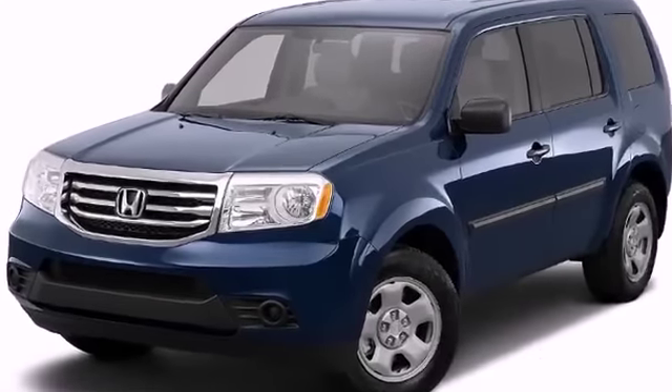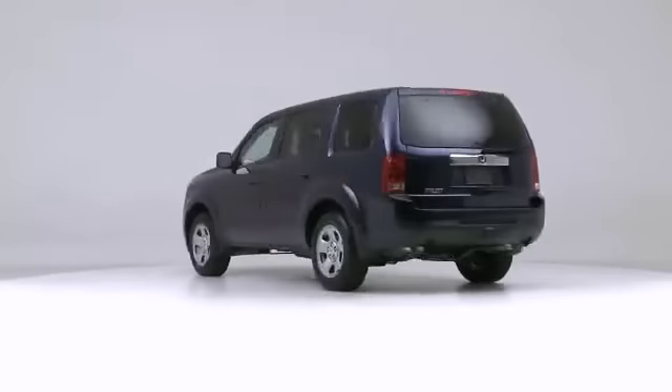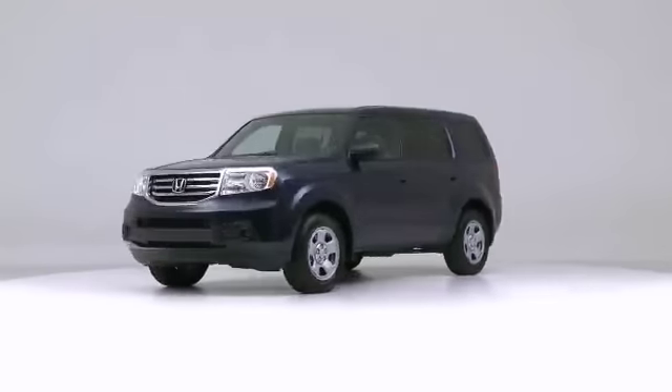Stop by Hendrick Honda today to see how a Honda can provide comfort, reliability, and security for you and your family.